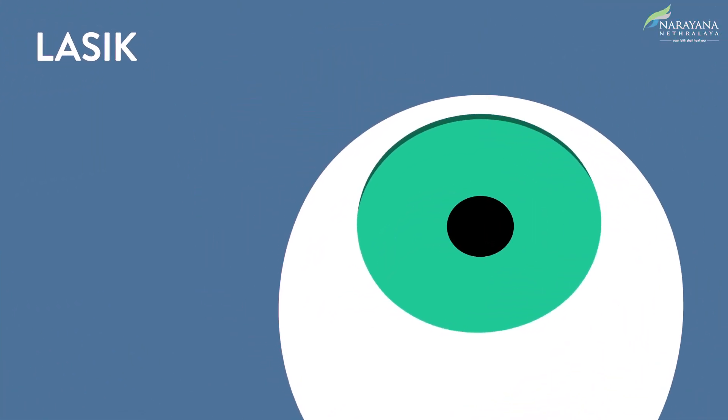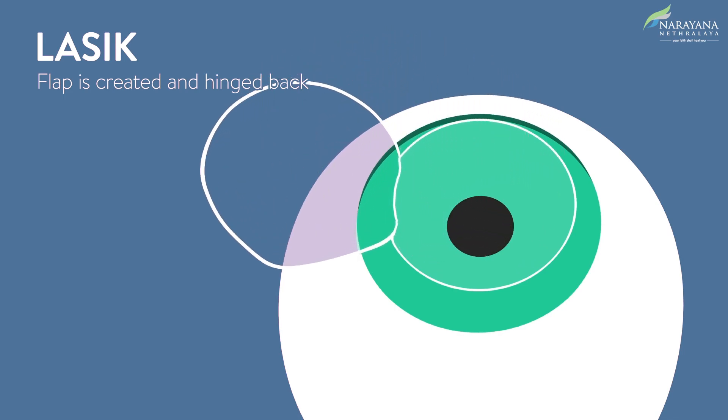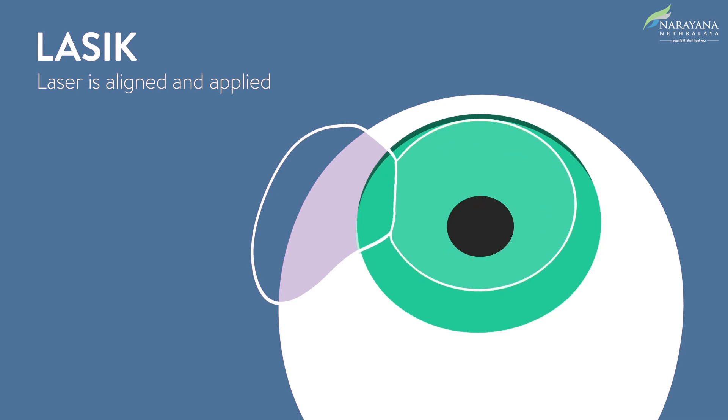LASIK: First, anesthetic drops are applied to numb the eye. A device is used to remove a thin flap of the corneal tissue to create a window into the eye. The doctor will then lift the flap and hinge it back. The laser beam is aligned with the eye, then the laser is applied to remove the tissue and permanently reshape the cornea.